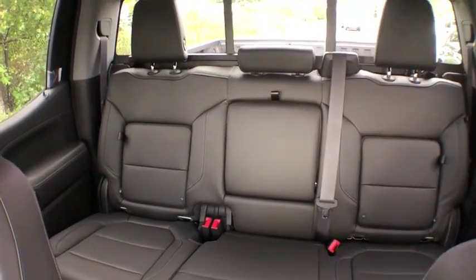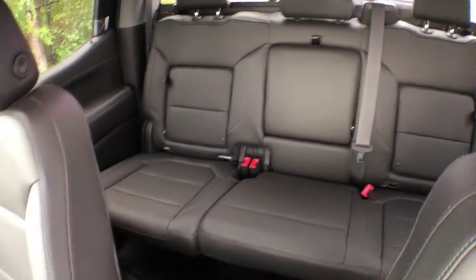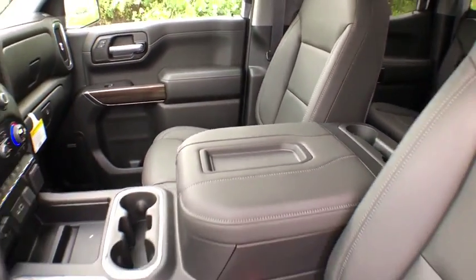Fog lamps, daytime running lamps, tachometer, power outlets, rear view camera. Come see the car for yourself.